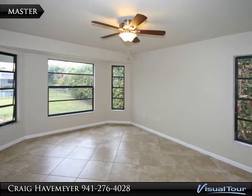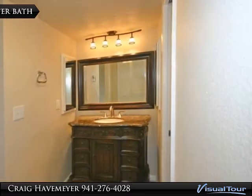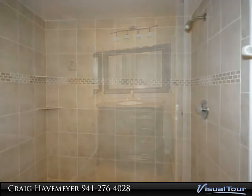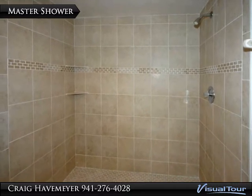Imagine this master suite with your own stylish window treatments. And here is just part of the upgraded master bath. And of course the master shower has been recently retiled top to bottom.